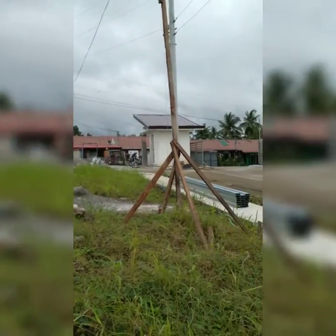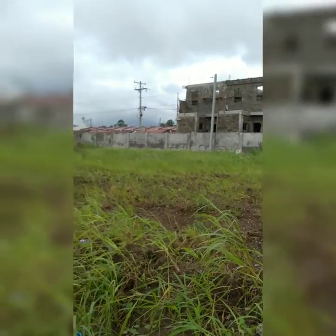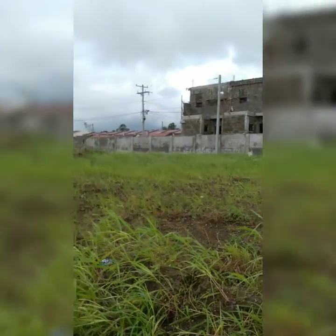Sa entrance ay, ano siya, commercial area. Commercial area po yan.